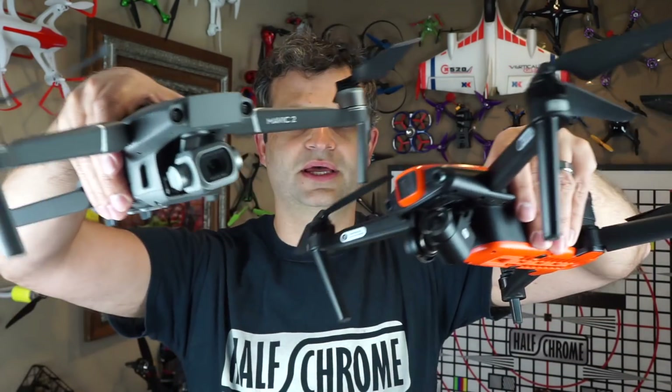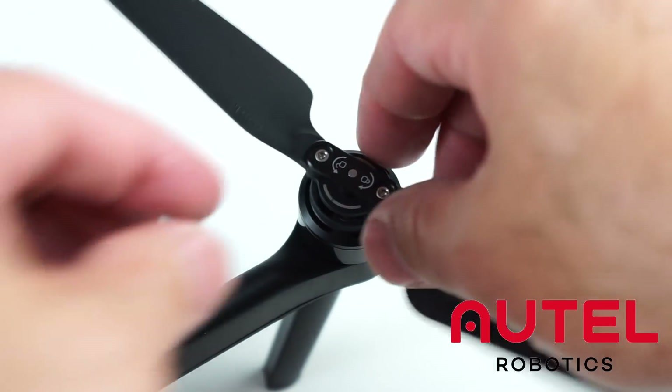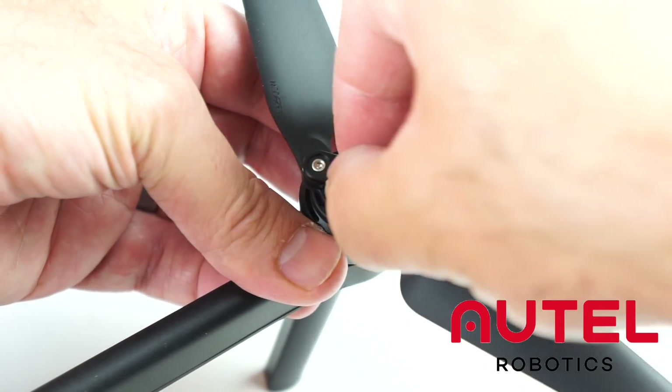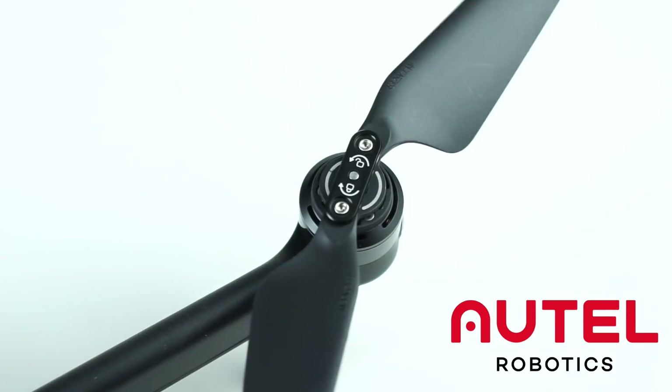Hey Jack, how's it going? I've got our Evo right here and our Mavic 2 Pro. As you can see, they both have removable props, and they both remove identically. The props rotate the same direction, and as you can see in these quick videos I made, they snap on and off in a very similar way.